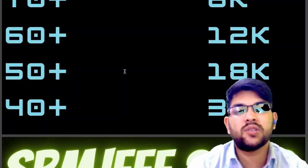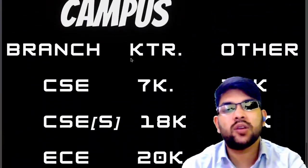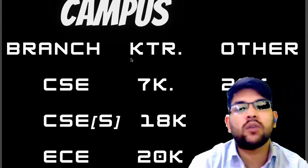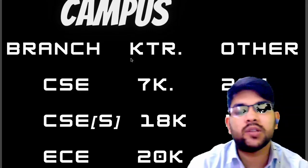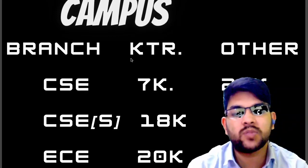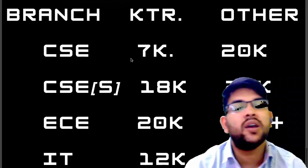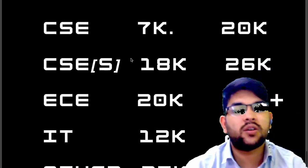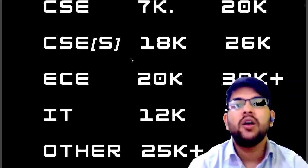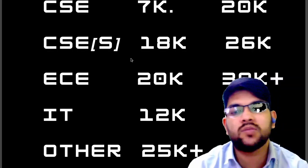Now for rank versus expected branch across all campuses: for CSC at KTR campus, you can get it up to rank 7,000 if you do counseling carefully; for other campuses up to 20,000. For CSD specialization, up to rank 18,000 in main campus — many CSC specialization branches are available. For other campuses up to 26,000. For EC, up to 20,000 and 30,000. For IT, up to 12,000 and 23,000. For other branches, any rank can get admission as they are less in demand.